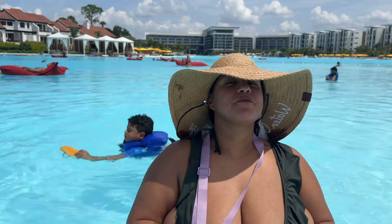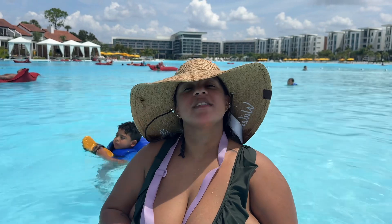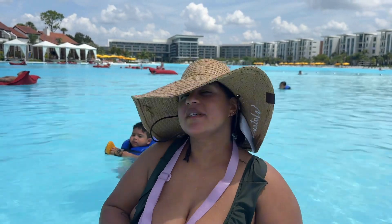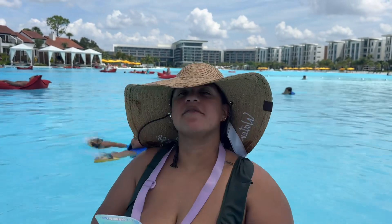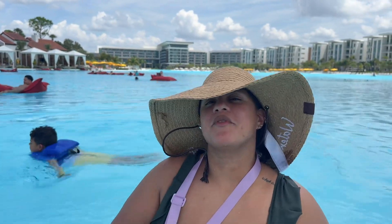Hi everyone, my name is Estefania Lazaro from Cruise Planners, Florida, and we are here at Evermore Resort. We are visiting the villas. Previously, we have stayed over there at the flat. Stay tuned for the trip to let you know everything you need to know on what to do at the Evermore Resort.